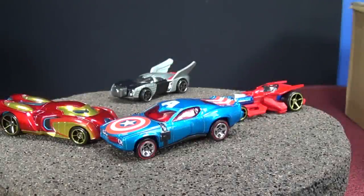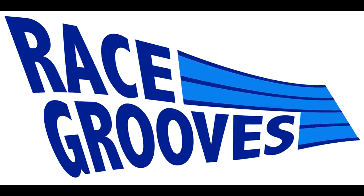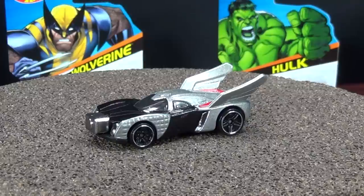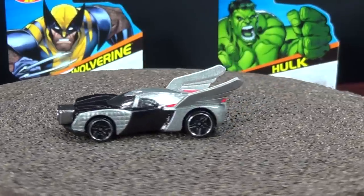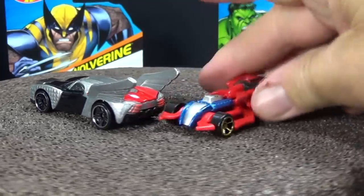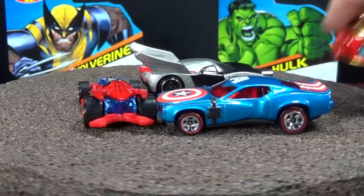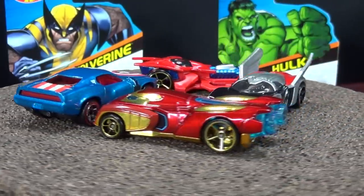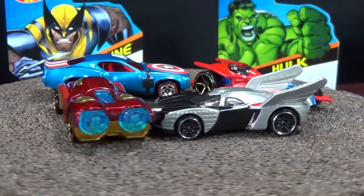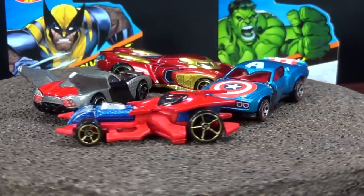The first four Hot Wheels Marvel releases are pretty cool. Let's take a look at the next three. If you are not able to get any of the first four releases — there was Thor, Spider-Man, Captain America, and Iron Man — all four cars are in the second batch as well, but there's only one of each. It's a 12-count case, and four of the 12 are going to be carryovers.